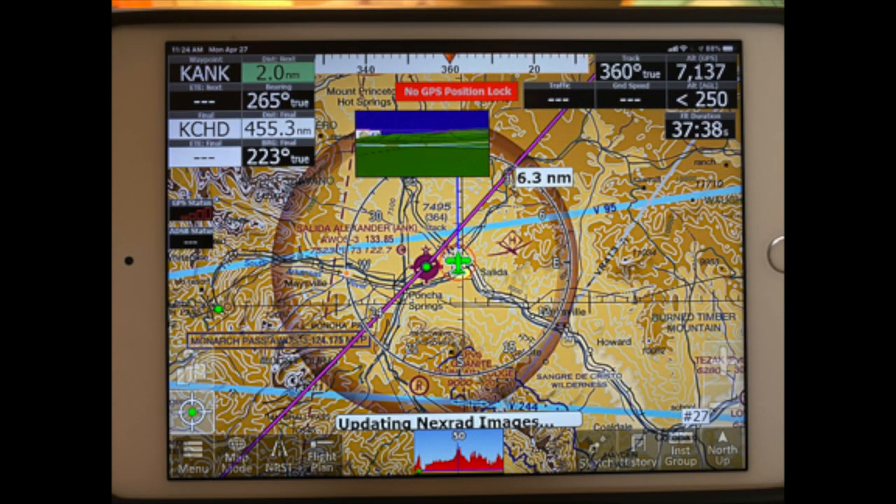Either the iPad or the iFly can display any combination of things. Here's a full map mode — you see lots of instruments there. You can put any combination of instruments; the blocks can be any size you want and placed anywhere on the screen. It's completely customizable.